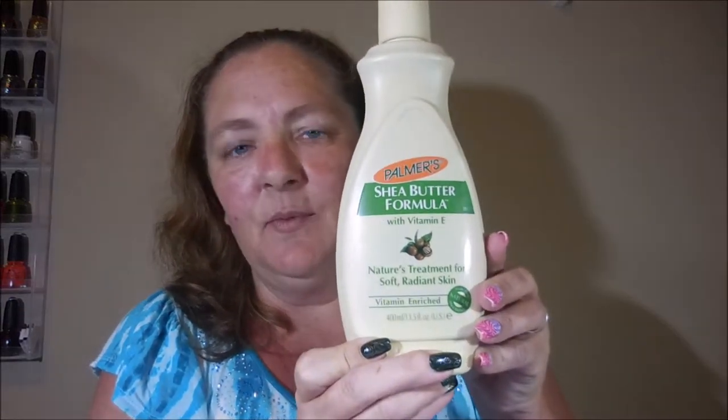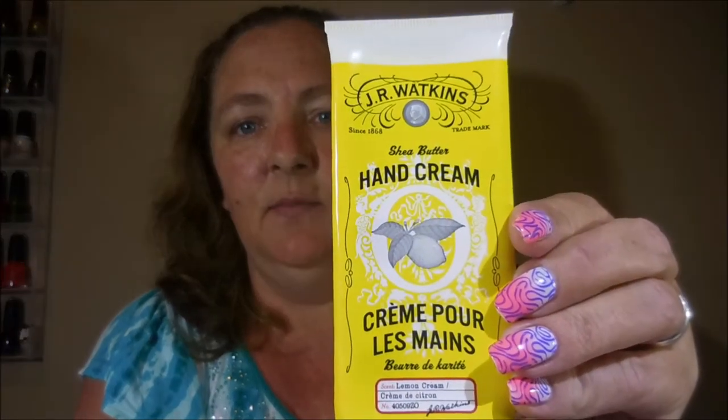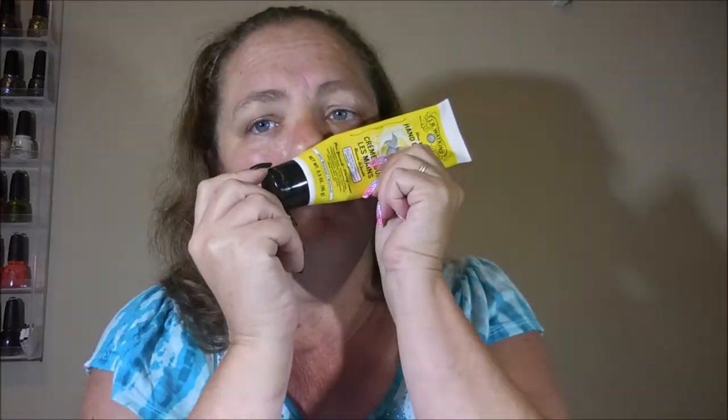Favorite hand lotion — during the day I've got one of these at work. This is Palmer's Shea Butter Formula. I like this because it soaks in and it doesn't make my hands feel greasy, plus it smells good. Sometimes I'll have a little tube of Soap and Glory hand food in my purse — that's what I tote around. But at night, if I had to pick just one, it's the J.R. Watkins hand cream. It comes in other scents but I love the lemon. This stuff is — I love it.